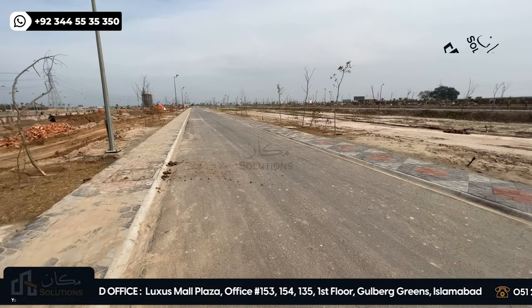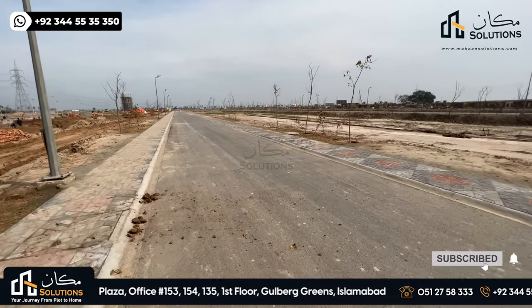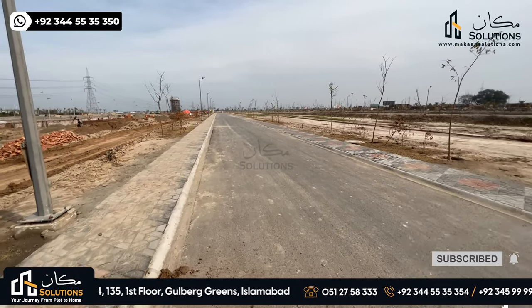The street development here is quite good — better than other streets. This street is 40 feet wide.